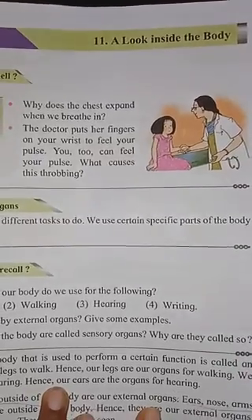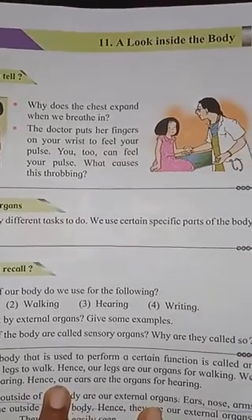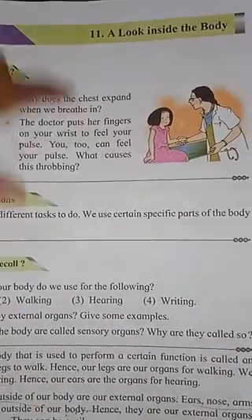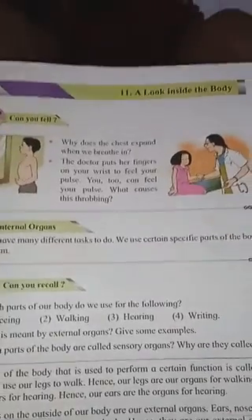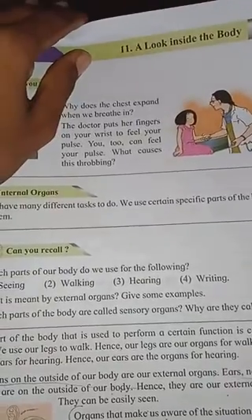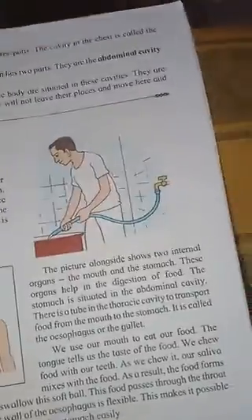Good morning everyone. Today we are going to study EVS, Part 1, Standard 4, Chapter number 11 - A Look Inside the Body. We are continuing from last week where we have seen some of the internal organs situated inside our body.